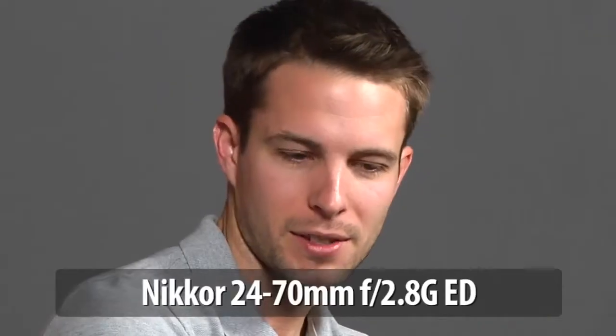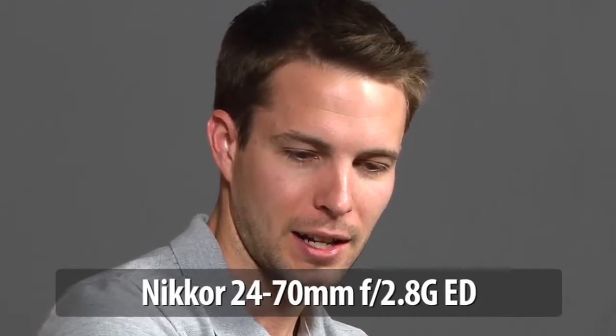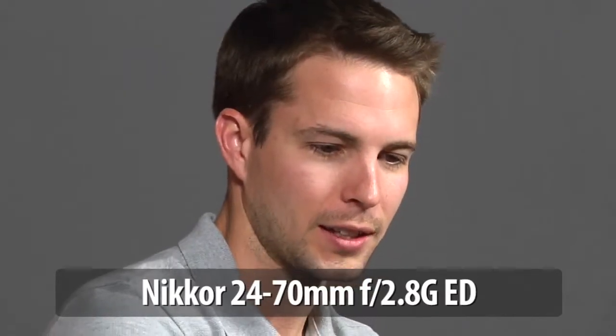What about this never-dying question — one lens that you can't live without? I have been asked that a thousand times. It's the 24-70. If you're shooting Nikon, it's the 24-70G. There's no other lens to have on a Nikon. The sharpness, contrast, and flare reduction of that lens makes its primes almost a moot point.